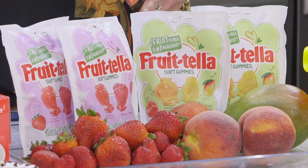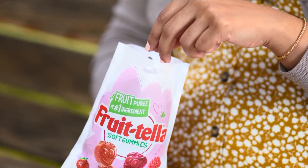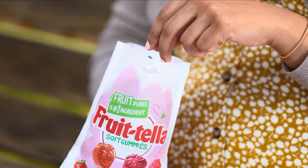Frutella Soft Gummies are made with fruit puree and come in flavors like strawberry, raspberry, and peach and mango. My kids absolutely love them.